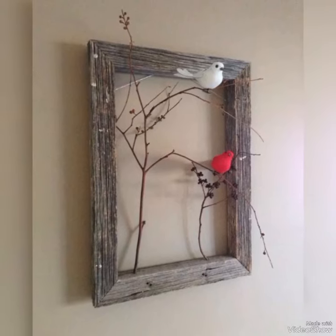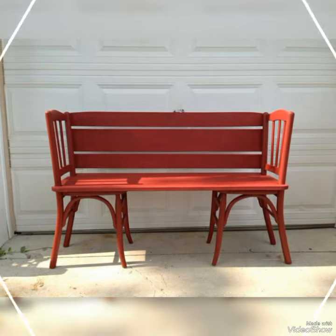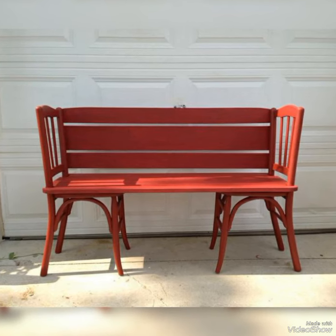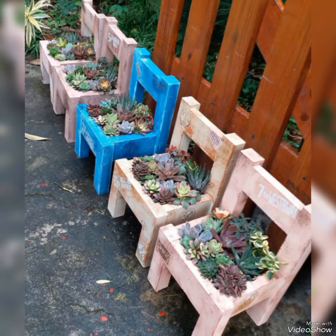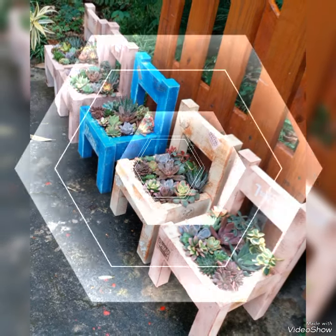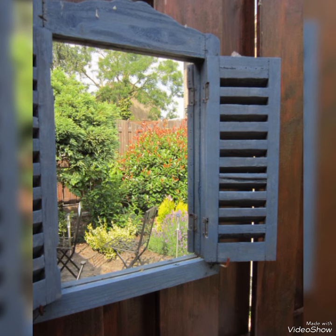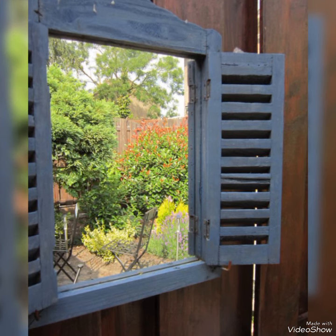You can use broken windows and benches for decoration of your garden. You can use these ideas as landscaping ideas and add slight floral art in them. You can easily create these amazing ideas for garden decorations using your old and waste furniture.